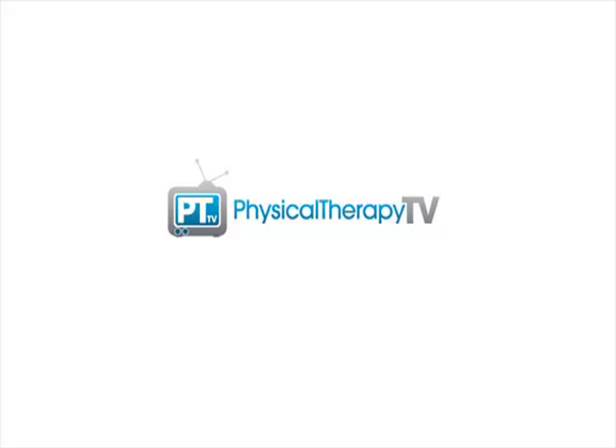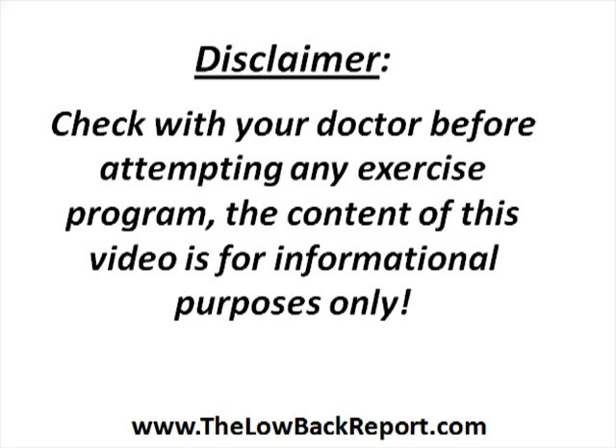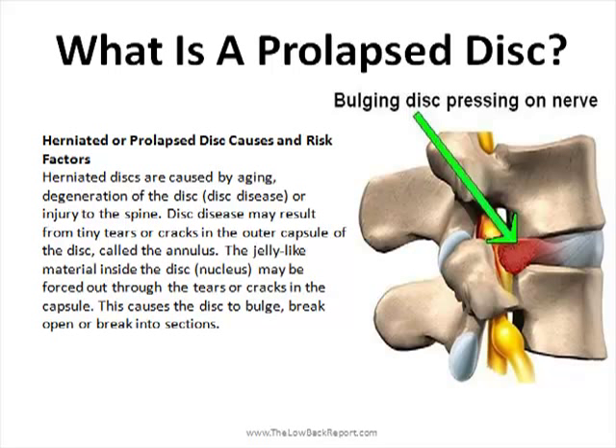Hey everyone, it's Peter here with PhysicalTherapyTV.com. Today we're going to talk about a prolapsed disc. Now what is a prolapsed disc? It's also referred to as a herniated or bulging disc.